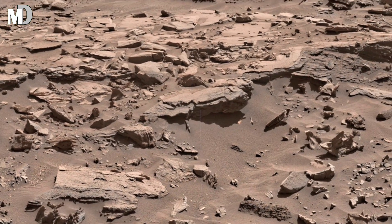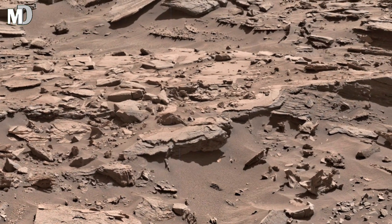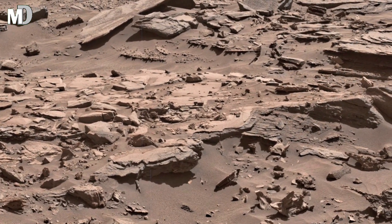Look closely — every crack, every shadow, every broken stone here is a whisper of the world that once moved and then stopped.